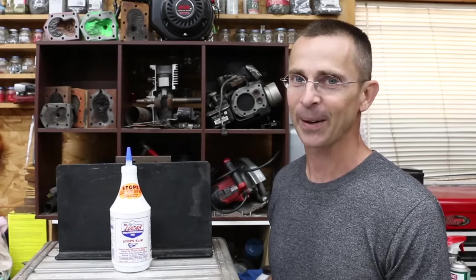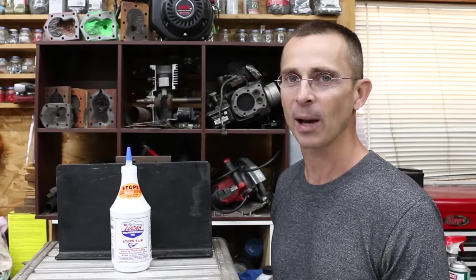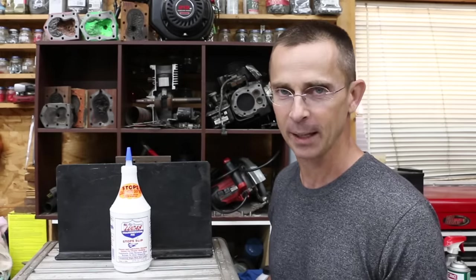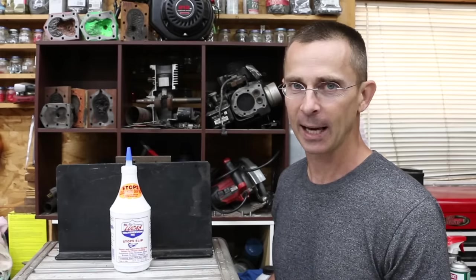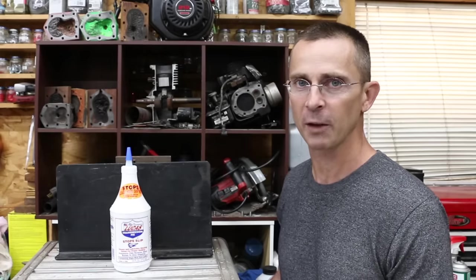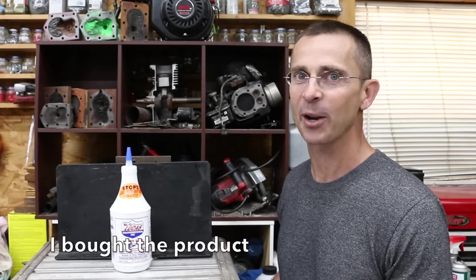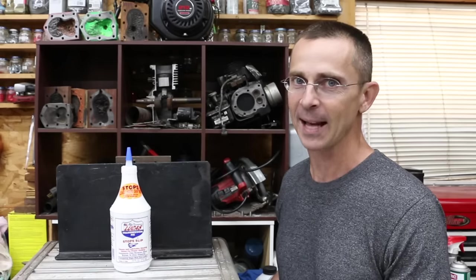If you own a vehicle long enough, sooner or later it's going to experience transmission problems. When it does, should you try a product such as Lucas Transmission Fix? This product does not claim to fix a broken part, but it does make quite a few claims regarding improving the performance of a worn transmission. The test subject today is going to be a 2000 Honda Accord with over 220,000 miles on it.